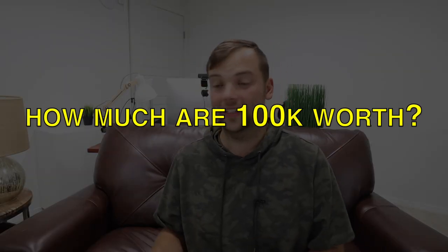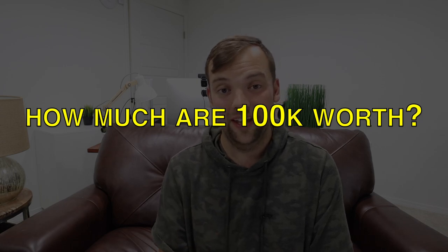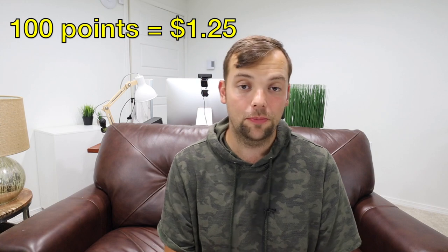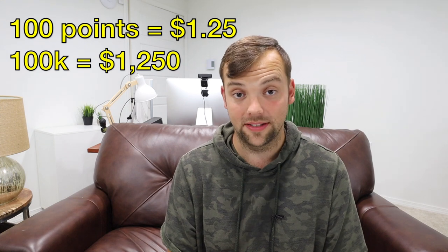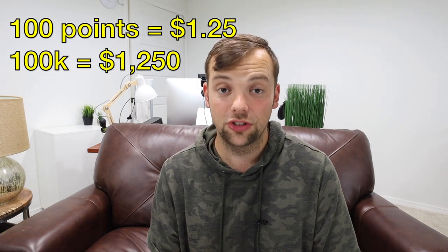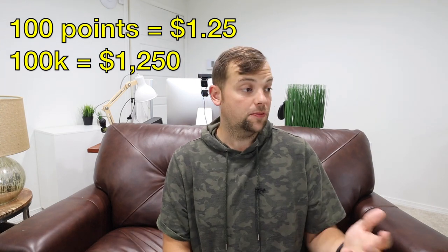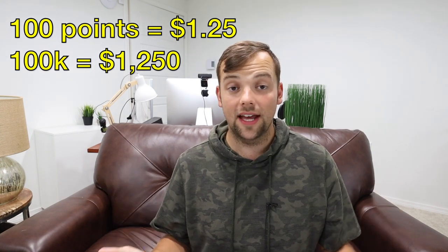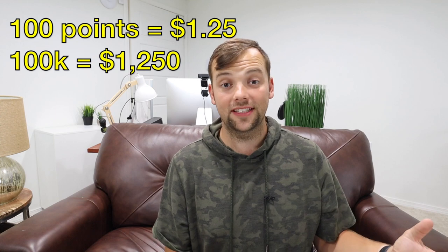So how much are Chase points actually worth? With the Chase Pay Yourself Back feature you get a 25% boost in value. Chase states on their website that 100 points equals $1.25, which means 100,000 points equals $1,250. With the Pay Yourself Back feature you can use those points to pay off $1,250 worth of purchases — whether that's a Disney vacation, a round-trip ticket to Europe, or a new appliance.